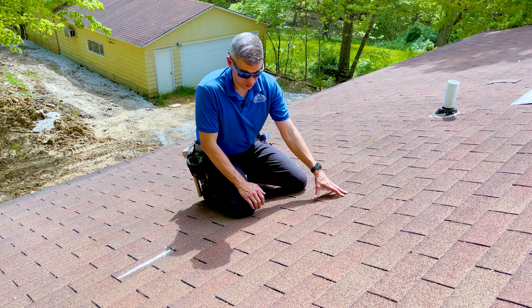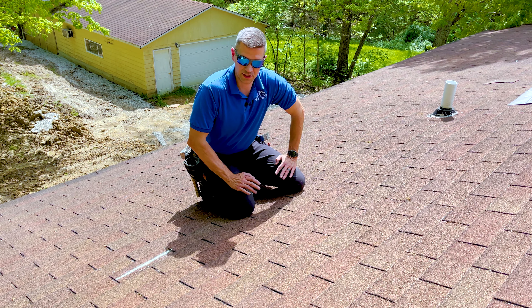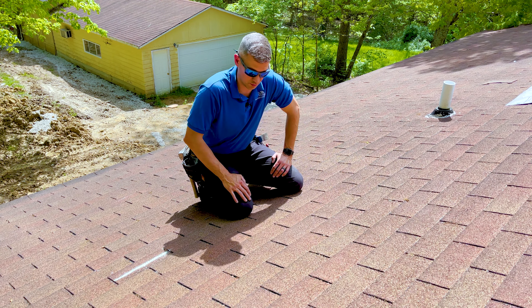When evaluating a roof system, especially if it's being evaluated for storm damage, it's important to know the difference. We really like to illustrate the difference between the two whenever we provide you photos of what we've found on your roof.